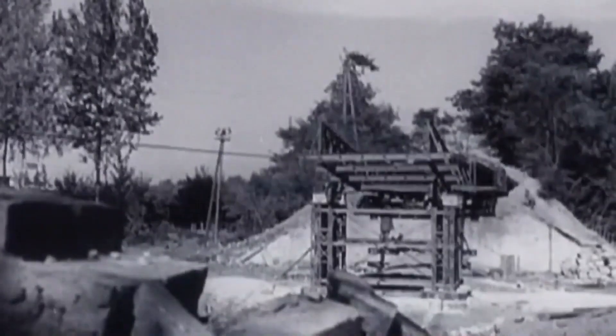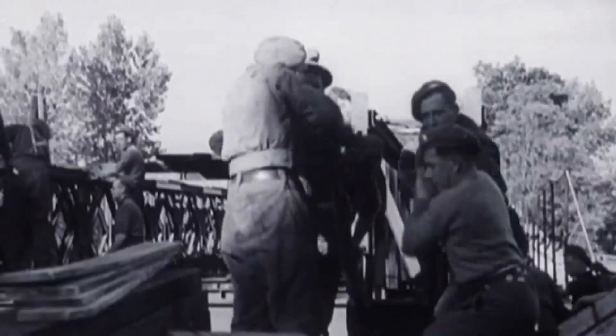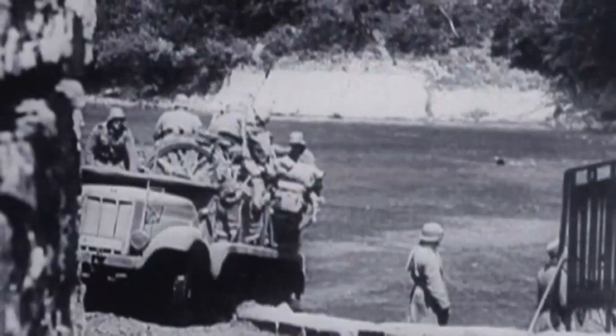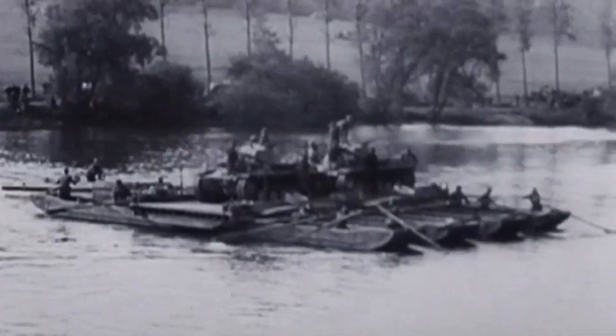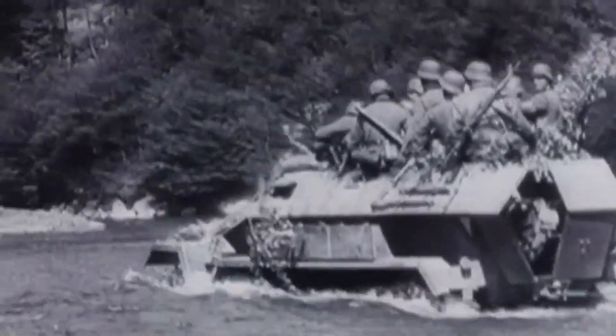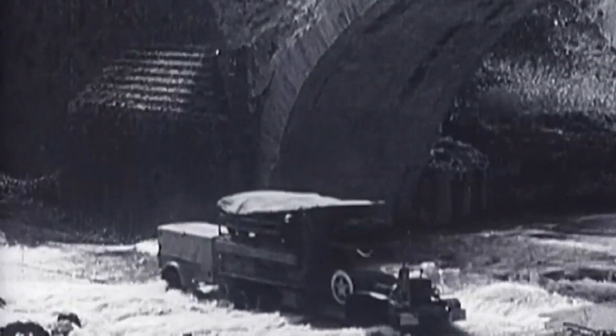When the resulting gap needs to be crossed, it's the engineers who step in. Building bridges is the engineers' greatest skill. In World War II, they will be one of the busiest elite units. Europe's battlefields are laced with small, fast, flowing rivers.